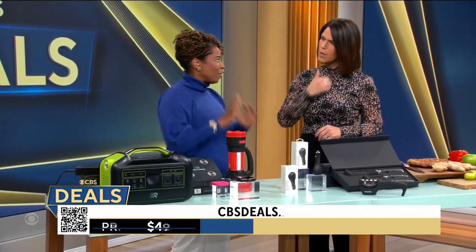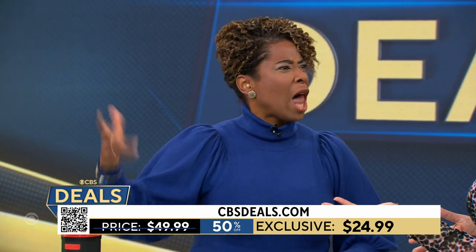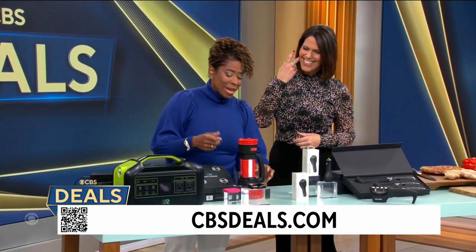How much is this one? This we have for 50% off — it's $24.99. And remember, this is a great stocking stuffer because there's a holiday coming up soon.